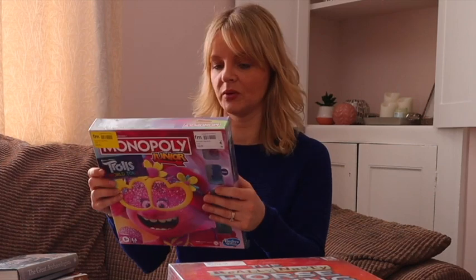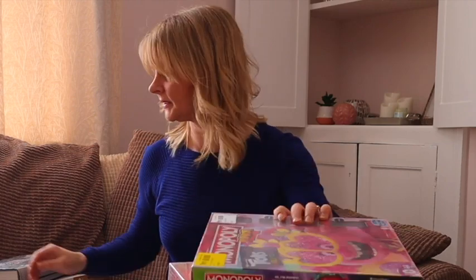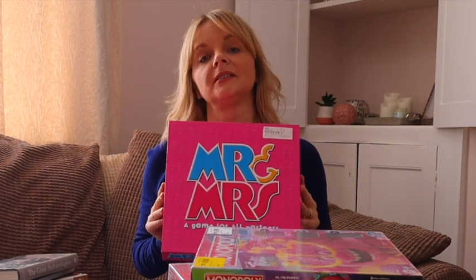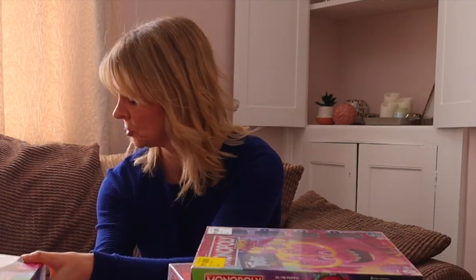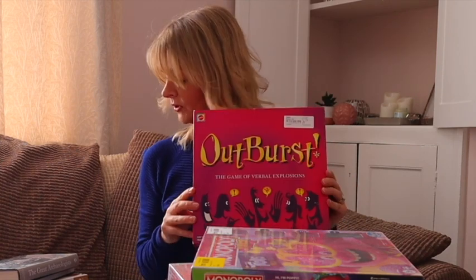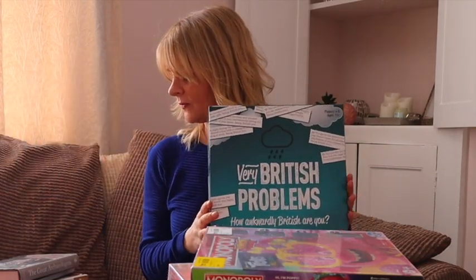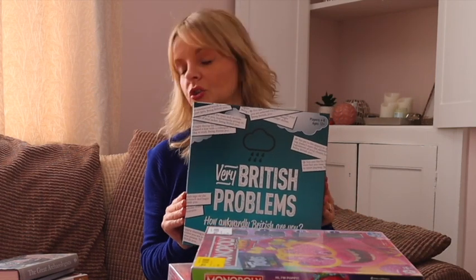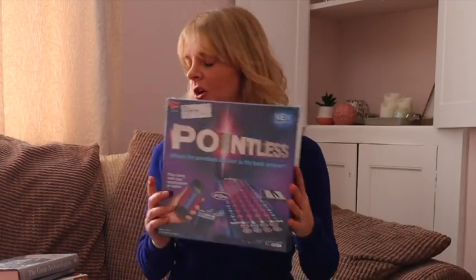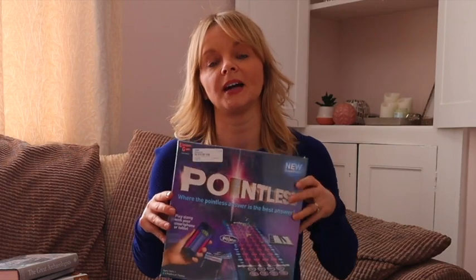Trolls Monopoly — this is new and sealed, costs £10.00 and will be listed for £34.99. This is a used Mr and Mrs — I've sold these before, cost £2.00, it's fully complete and will be listed for £17.50. Outburst — costs £3.00, haven't seen this one before, and will be listed for £19.99. Very British Problems board game — used from a charity shop, cost £2.00 and will be listed for £19.99. From a charity shop but new and sealed, a Pointless board game — costs £5.00 and will be listed for £29.50.